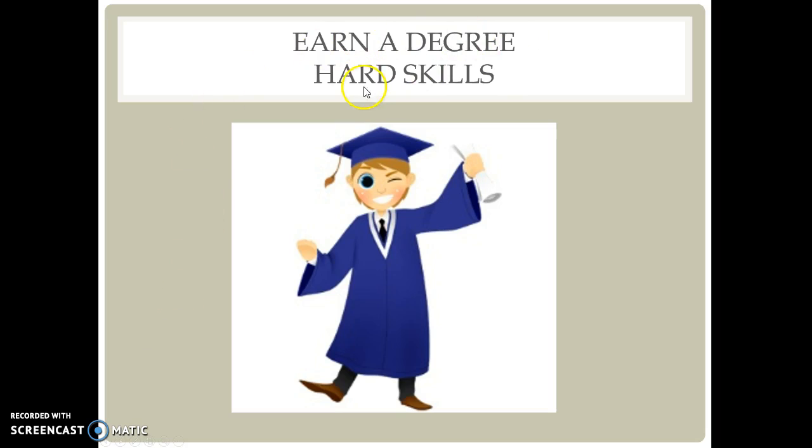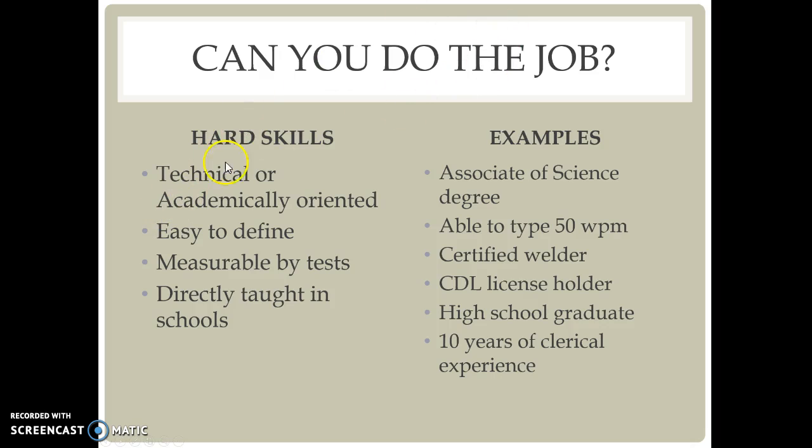Earning a degree is a hard skill. Hard skills are technical or academic oriented, easy to define, and measurable by tests directly taught in schools. Examples are an associate of science degree, able to type 50 words per minute, certified welder, CDL license holder, high school graduate, or ten years of clerical experience. These are all examples of hard skills.